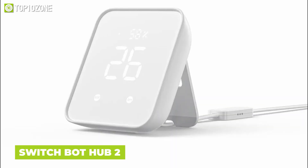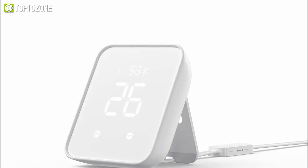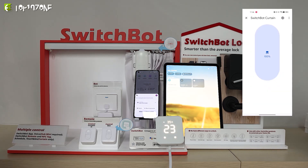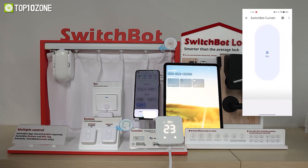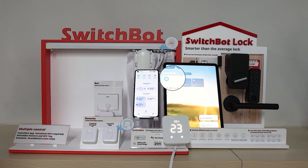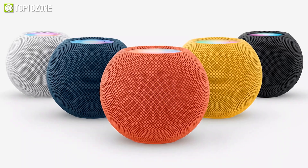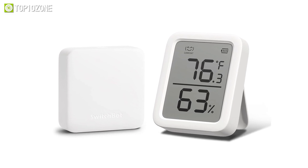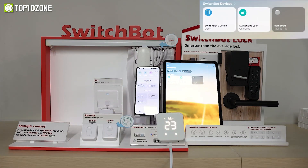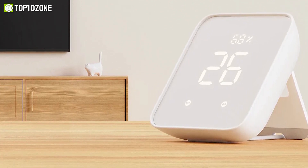SwitchBot's first Matter hub, the SwitchBot Hub 2, is a 4-in-1 hub that makes SwitchBot Bluetooth devices Matter-compatible. All wireless SwitchBot ecosystem products, such as SwitchBot Curtain, work seamlessly through Hub 2. These devices can be controlled with Apple Home and other Matter-supporting platforms. It features a thermo-hygrometer sensor for measuring temperature and humidity, an LED display with auto-brightness via a built-in light sensor, and 100% larger IR coverage than the Hub Mini.